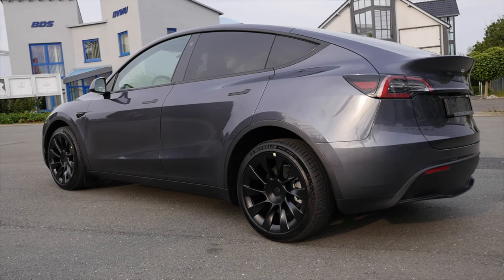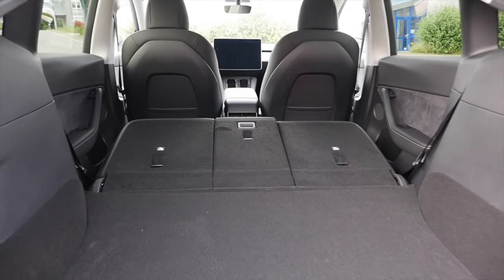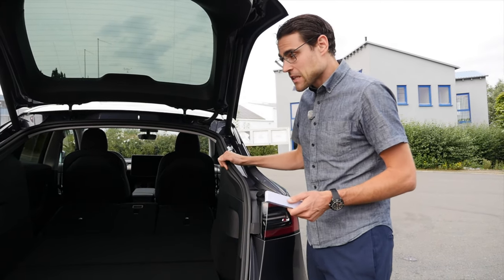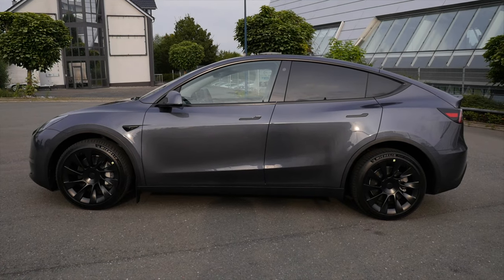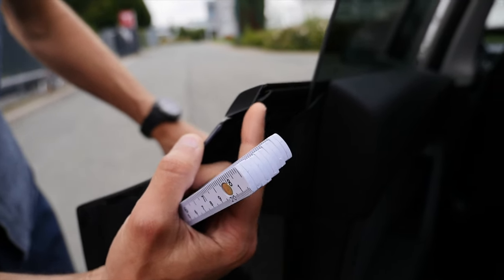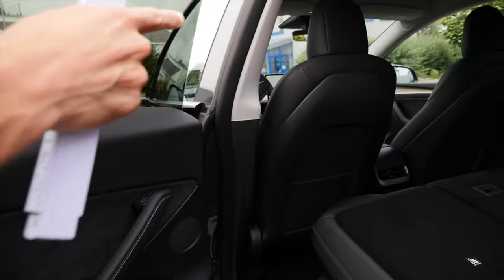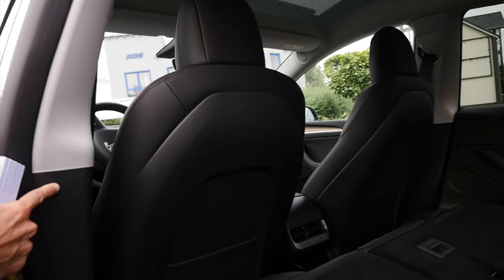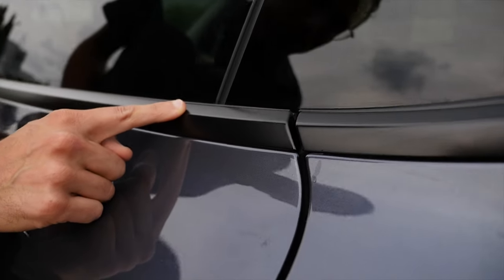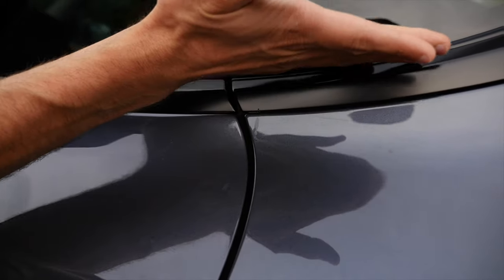Regarding build quality, I checked around the vehicle and I have to say they really stepped up the game. There was one part at the rear door on the Model 3 — a very sharp edge — that has been improved here. Some gaps and transitions on the inside have also been addressed. When we close the doors, the famous German Spaltmaße — the panel gaps — are here kind of very well aligned.